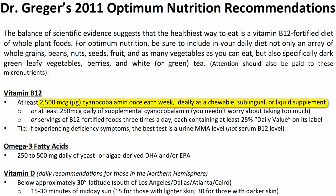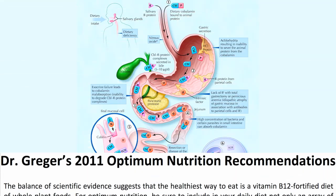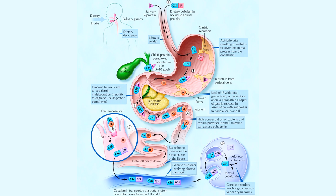For those mathematically minded who are thinking, wait a second — if you only need 47 micrograms a day, why do you have to take 2,500 a week? Well, it's a little complicated, but let's do it.